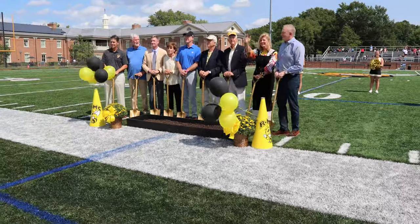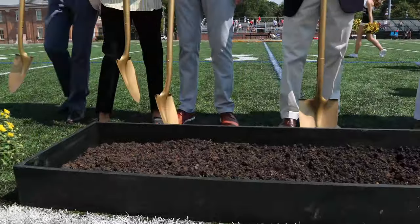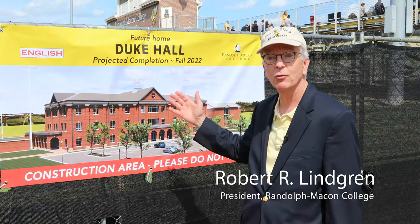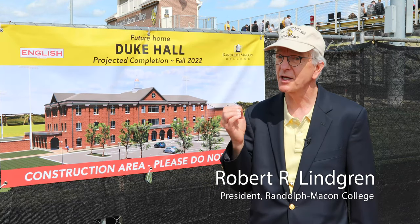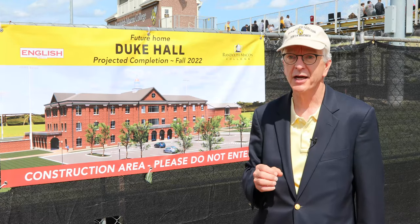We just celebrated the ceremonial groundbreaking of Duke Hall. This facility will be right behind the stands at Day Field. It will include our new PA program, six women's and men's locker rooms, and athletic offices as well.